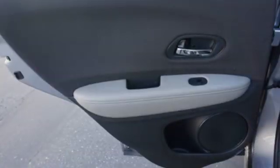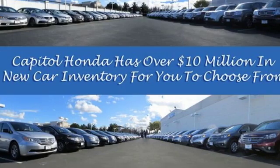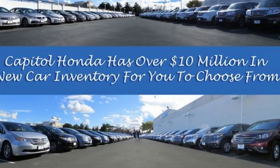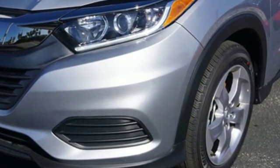Aluminum wheels, multifunction steering wheel, and continuously variable automatic transmission. Honda has a world-renowned reputation for reliability — you need to drive it to believe it. See it for yourself today.